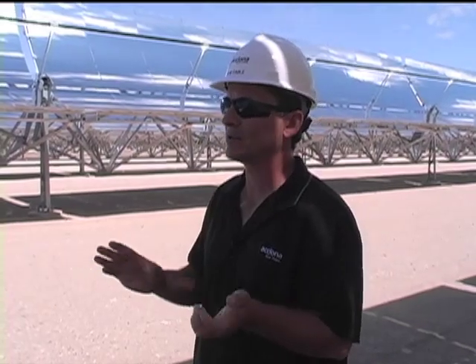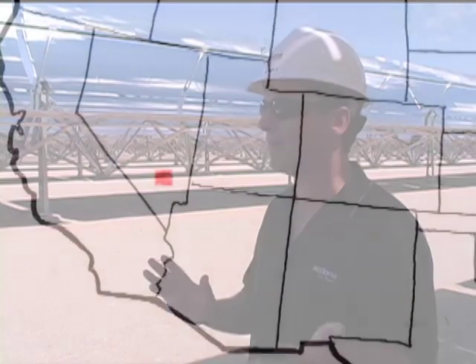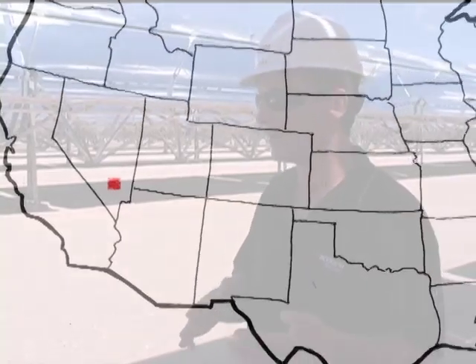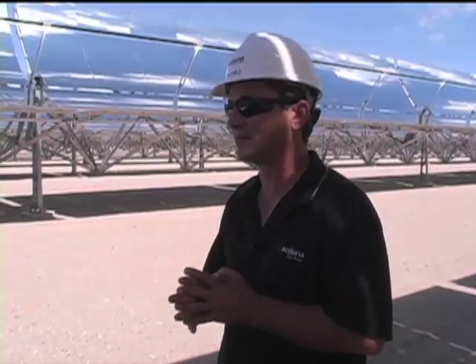Just to put it in perspective, approximately 100 square miles of this technology would be enough electricity to power the entire United States. So it's not a lot of desert that's needed to do that.